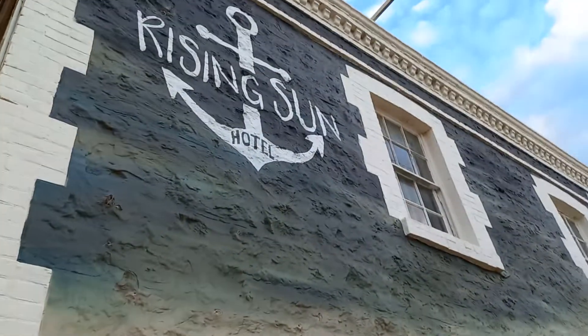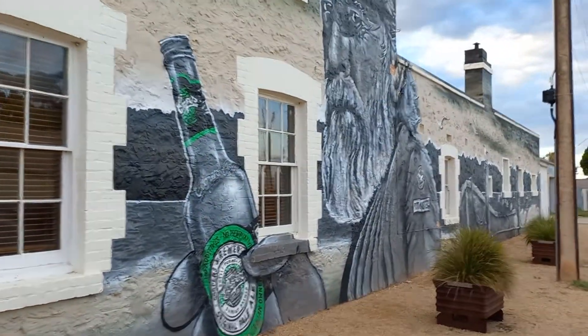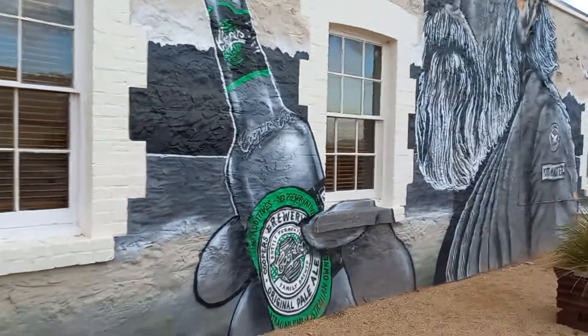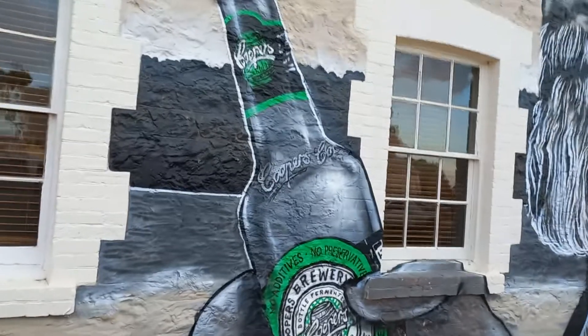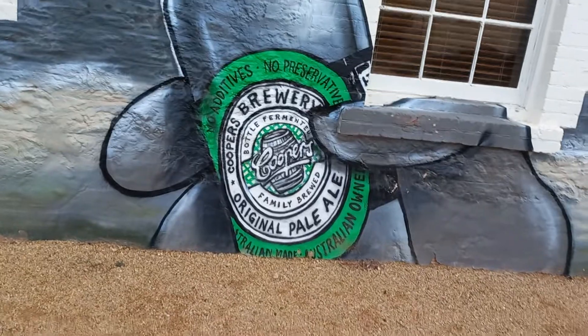Up there you can see an anchor with the rising sun. I'm going to try and step back a bit. Cooper's is a South Australian beer brand, based in Adelaide.